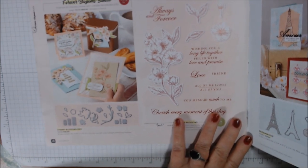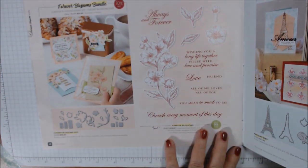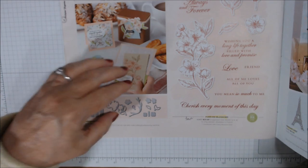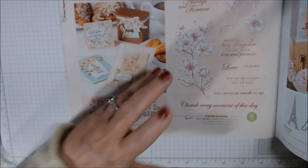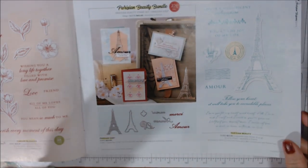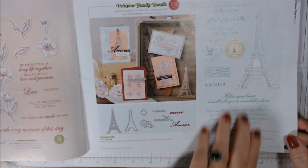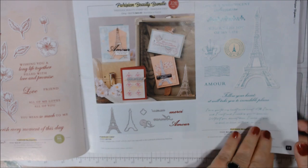I'll be using some of these products throughout the month. Here's a bigger look at the Forever Blossom stamp — it's cherry blossoms. On the East Coast, usually early April, they have cherry blossoms in Washington DC and Virginia area. I keep saying I'm going to drive down there and see them in full bloom — maybe this year! Here are the Parisian dies, and the Parisian Beauty stamp I used as a background stamp in my pinspiration cards.